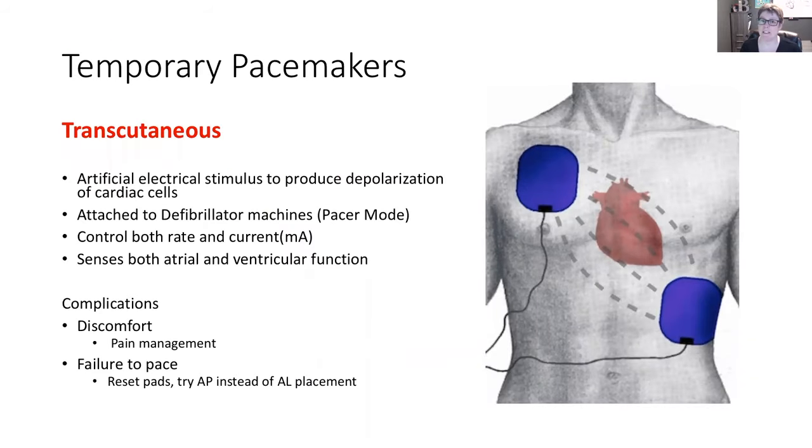Temporary pacemakers — transcutaneous. This is the one you may see on the unit when somebody starts to decompensate. It uses the same pads as your defibrillator would, but when we attach it to the defibrillator machine, there is a mode called pacing. On there we can determine the rate and the milliamps. It can sense both the atria and the ventricle — meaning it's looking to see what's happening. Is the atria doing its job? Is the ventricle responding? That's what sensing means — it's looking and observing. Consider it like a boss micromanaging to make sure you do your job.